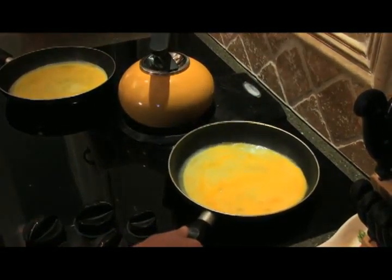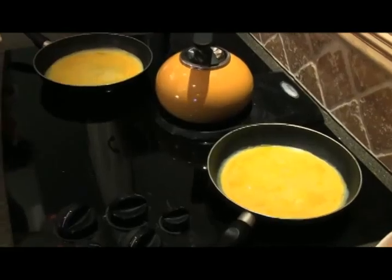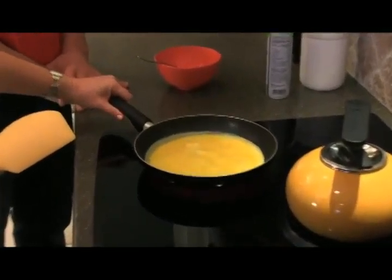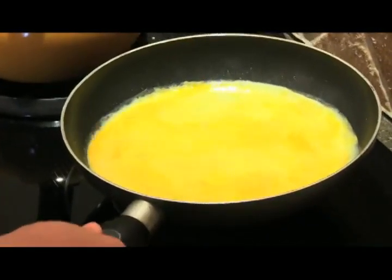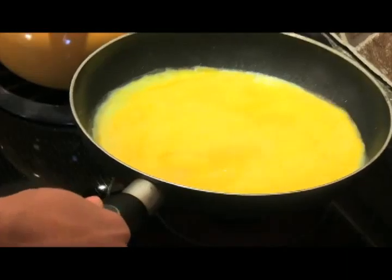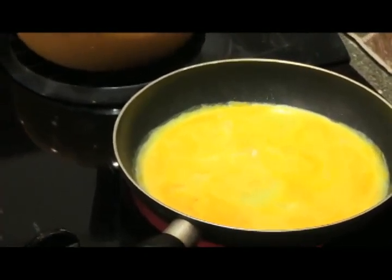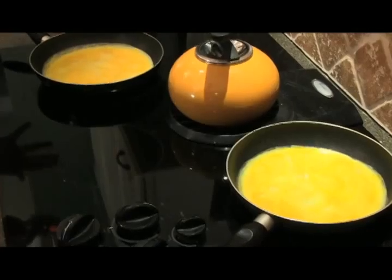Set it back down and then every 30 seconds do kind of a 'goo test' - if it's gooey, just keep lifting it and circling it around. Once there's no runny stuff moving around, then you know your egg is set.